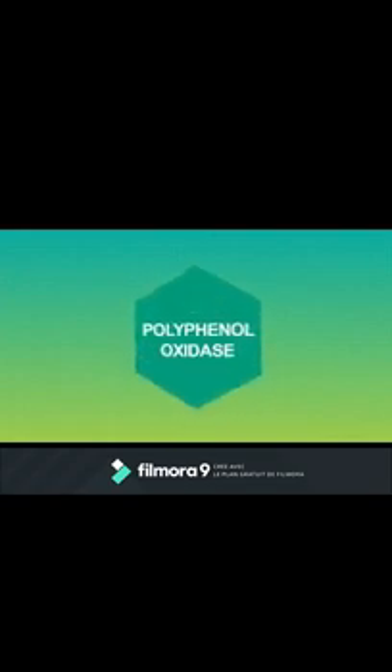Enzymatic browning is a phenomenon which occurs in many fruits and vegetables as well as seafood, in which the food turns brown due to chemical reactions between organic components and enzymes. There are many different enzymes involved in this process, but the most important is called polyphenol oxidase.